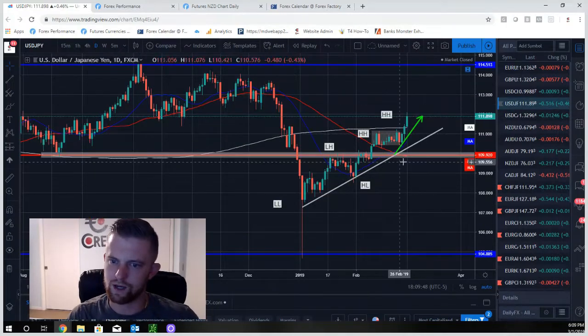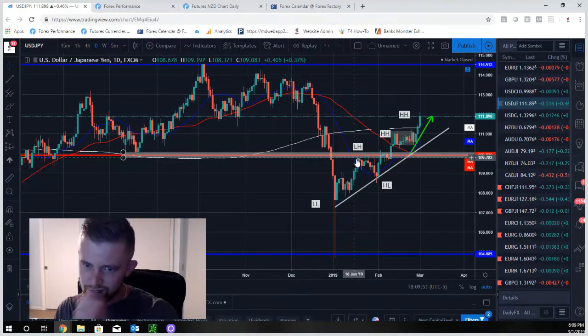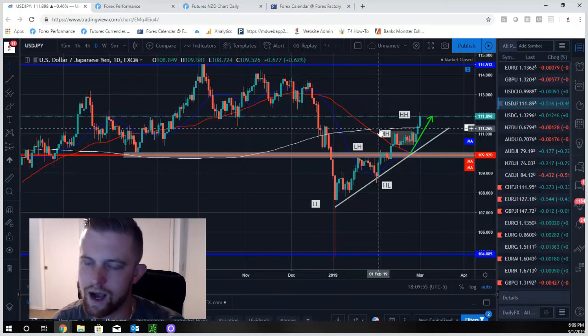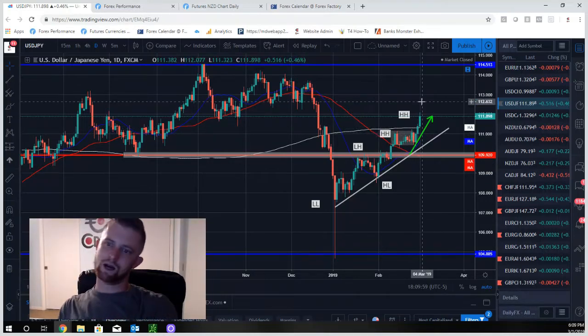GBP/JPY is following a nice uptrend — moved higher this week as we had called. The lower high/higher low was broken for a higher high, then a consolidation pattern pushed out for another higher high. Now we just look to go long on exhaustions.